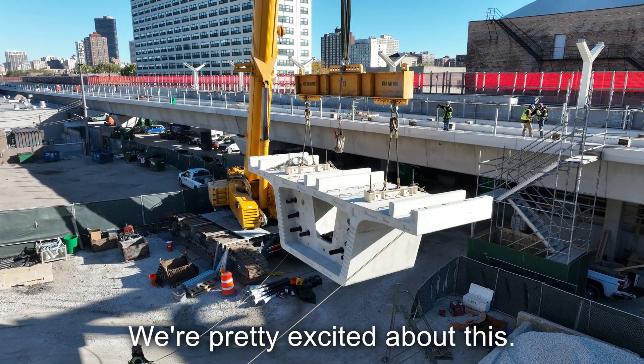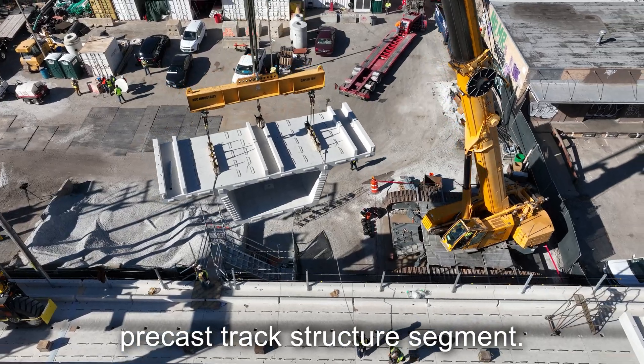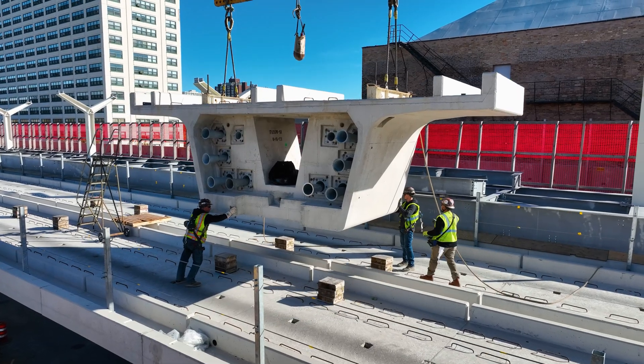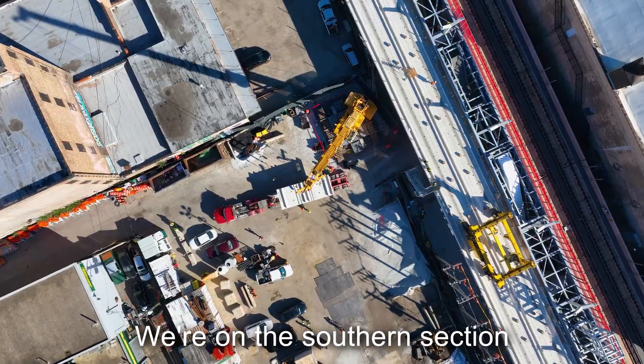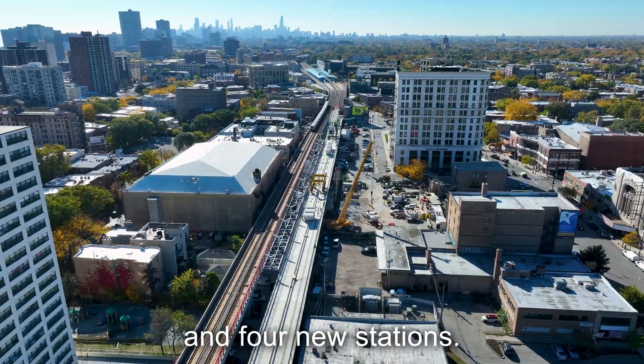It's a really big day for CTA. We're pretty excited about this. We're going to set our last precast track structure segment. Currently we're on the Red Purple Modernization Project, on the southern section of the north half of the project. We're building a project that consists of 1.3 miles of track and four new stations.